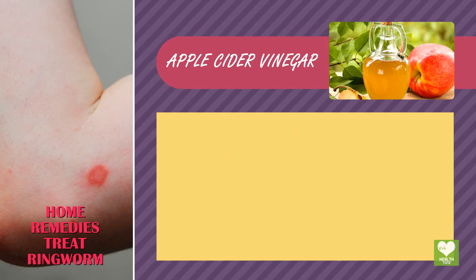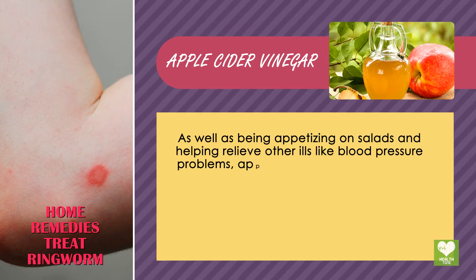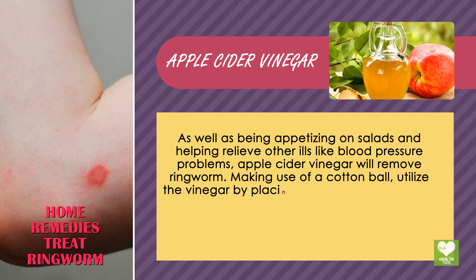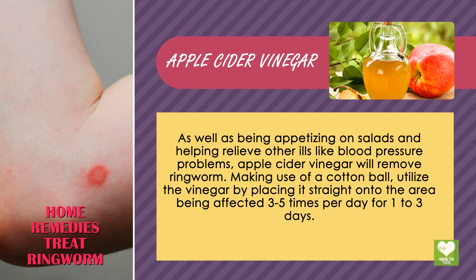Apple Cider Vinegar. As well as being useful on salads and helping relieve other conditions like blood pressure problems, apple cider vinegar will remove ringworm. Using a cotton ball, apply the vinegar directly onto the affected area 3-5 times per day for 1-3 days.